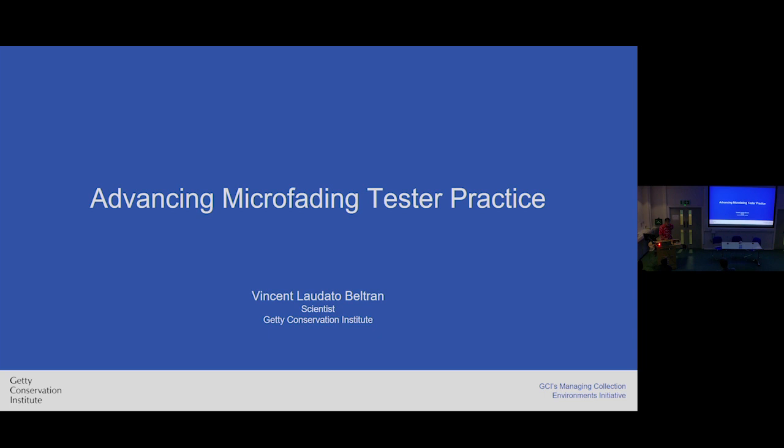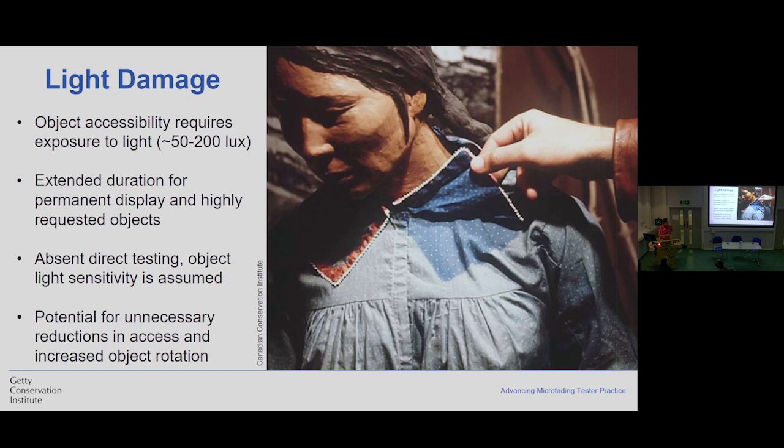I'll be the third presentation. I'll be switching gears. We've been talking about temperature and relative humidity. Now we're going to focus on light — that agent of deterioration. It very much follows along the lines of acoustic emission: microfade testing is a way to predict change. But unlike acoustic emission, it's something that's been a lot more commonplace in heritage institutions around the world. Objects that are on permanent display and that are highly requested are particularly vulnerable. If you don't have access to direct testing of sensitivity to light, then you have to assume a fairly high sensitivity, which gives you the drawback of potentially having unnecessary reductions in access and increased object rotation — so increased costs.